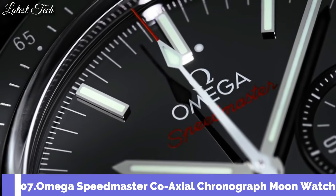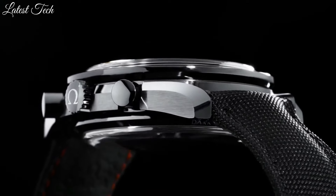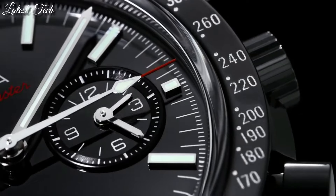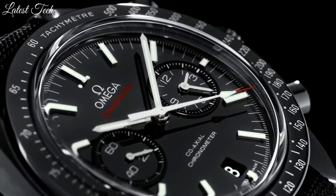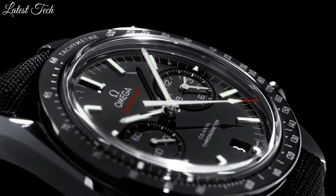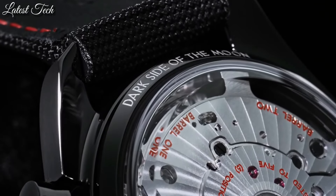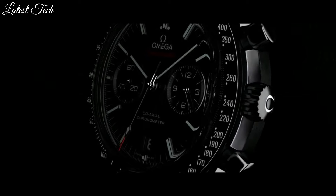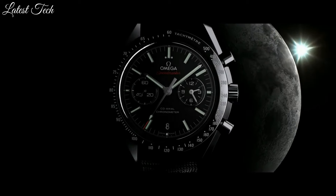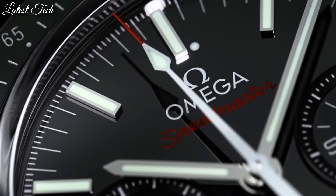Number 7: Omega Speedmaster Moonwatch Pitch Black Moonwatch. Black ceramic case with a black leather strap. Fixed black ceramic bezel showing tachymeter markings. Black dial with luminous black hands and index hour markers. Dial type: analog, chronograph. Automatic movement. Scratch-resistant sapphire crystal. Case size 44.25 millimeters, case thickness 16.5 millimeters.